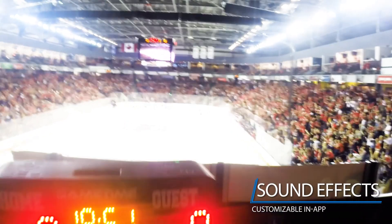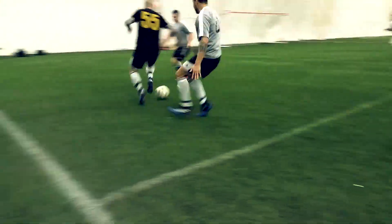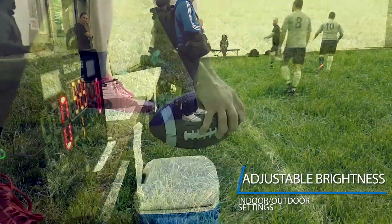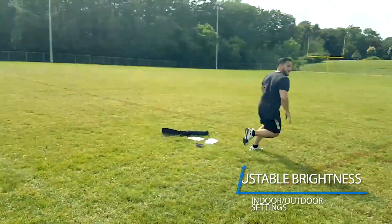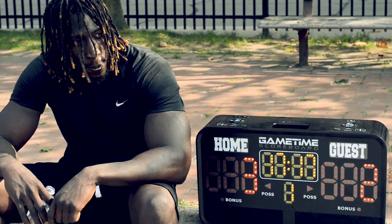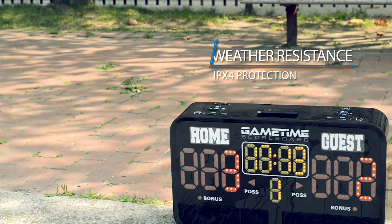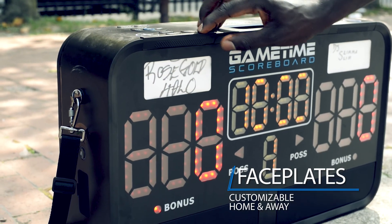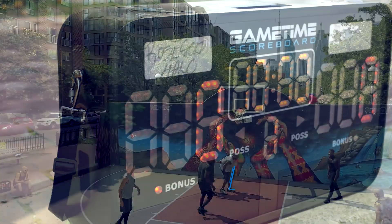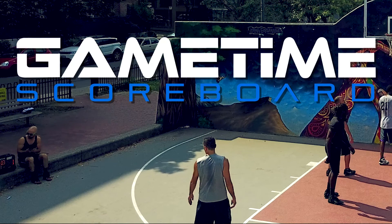Simulate a stadium sound with app-customizable Game Time sound effects. Adjust LED brightness levels for indoor or outdoor use. The Game Time scoreboard is protected by IPX4 weather resistance. Design your own home and away faceplates. Bring the stadium home with the Game Time scoreboard.